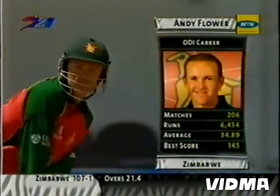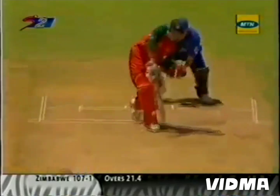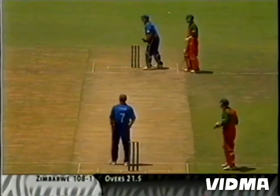A pillar of Zimbabwe batting for a long, long time now, 206 matches for him. And he gets off the mark straight away. He's come at the right time — a left arm spinner in operation, and he's one of the best players of spin that you'll get in world cricket.